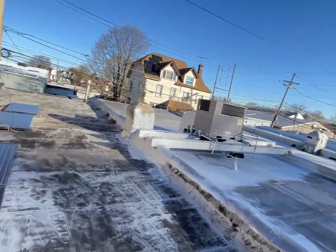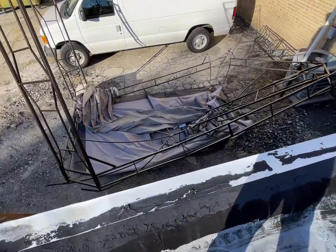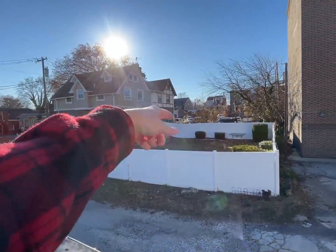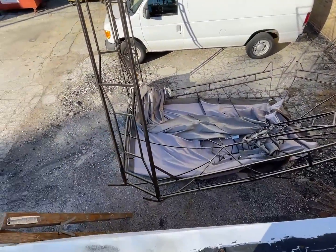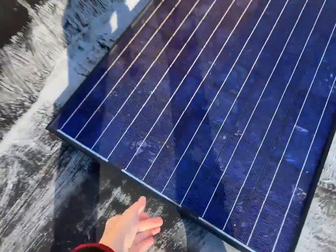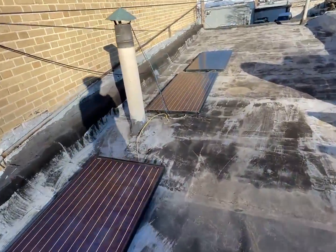Yesterday we had 50 mile an hour gusts of wind — it was just insane. But the solar panels held. As a testament, wherever this debris came from obviously didn't hold — look at that. This just appeared from several houses down, came through that alleyway, and just rolled and rolled and rolled. So I find it funny that my panels that are just sitting here actually held fine.